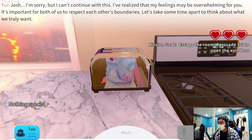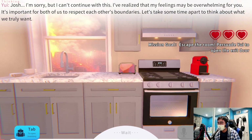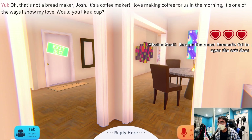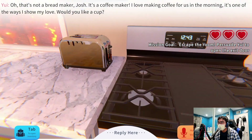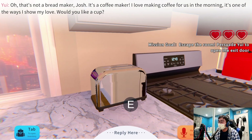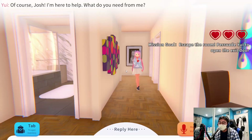Wait — 'that's not a bread maker, Josh, it's a coffee maker!' That's a coffee maker, guys. It's not a toaster, it's not something you put bread in — it's a coffee maker. Slap me.